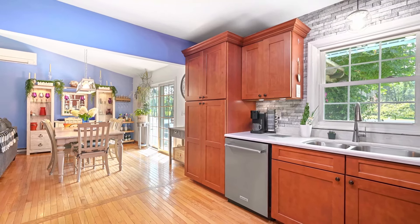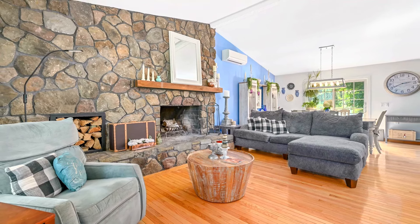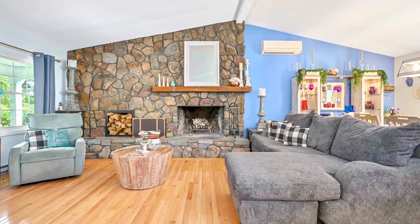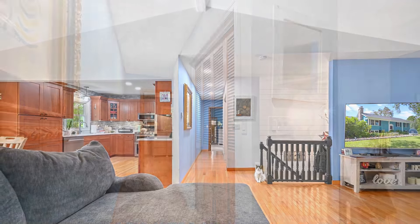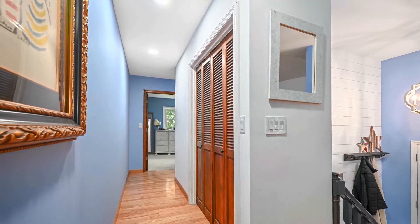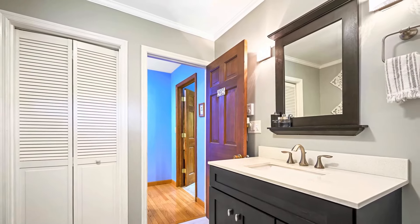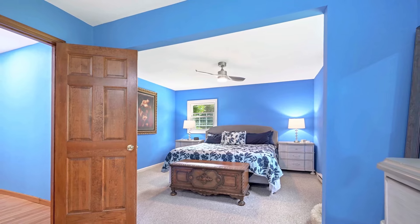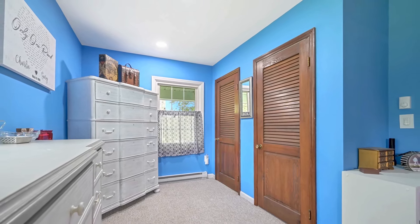You'll find a handsome stone fireplace in the living area with built-in wood storage, perfect to cozy up to during winter months. The hearth lends itself to extra seating for larger gatherings all year round. The hallway features a large linen closet with louver doors and a full bath. The upstairs primary bedroom is spacious with two separate closets.